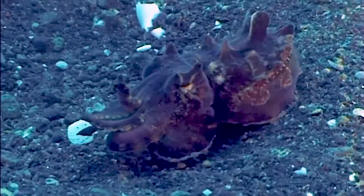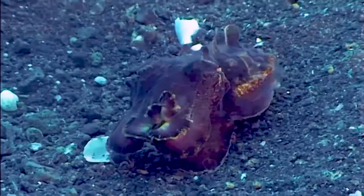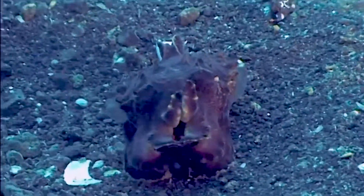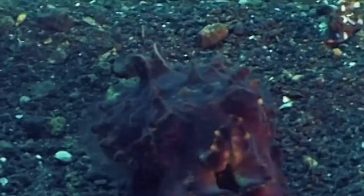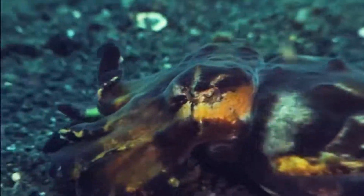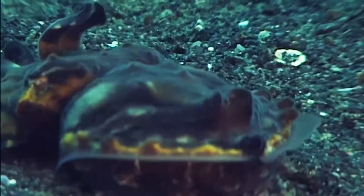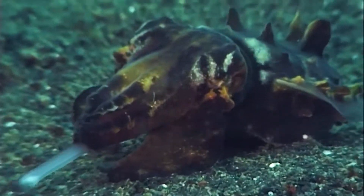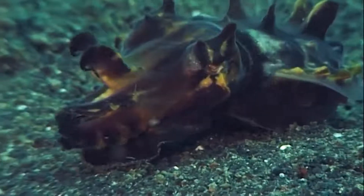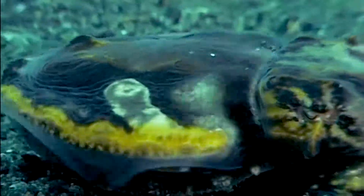They can turn easily and even walk backwards on their tentacles. Like a few of the cuttlefish, they're able to ripple their pulses, and it's thought this might be something to do with mesmerizing their prey. Flamboyant cuttlefish are particularly good at it. If walking isn't fast enough, they just lift off from the seabed to escape.